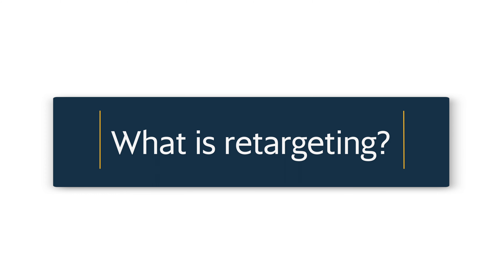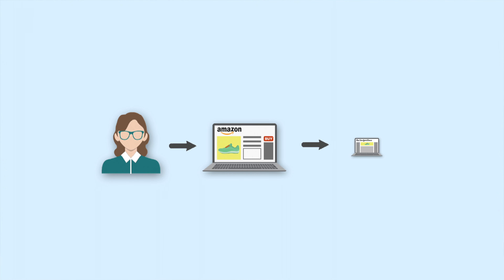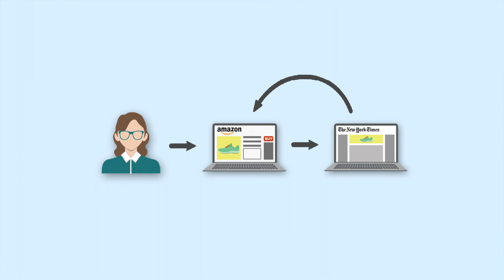So what is retargeting? Retargeting allows you to keep track of the people who visited your site and then display your ads to them on other sites across the web as they're shopping, reading the news, browsing social media, and more. It's an easy way to stay top of mind for people who've shown interest in what you do, with the goal of bringing them back to your website to convert.